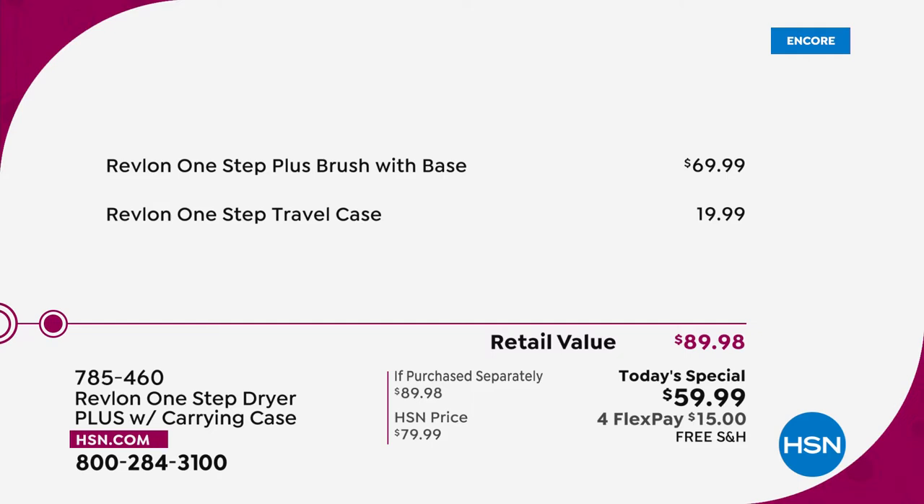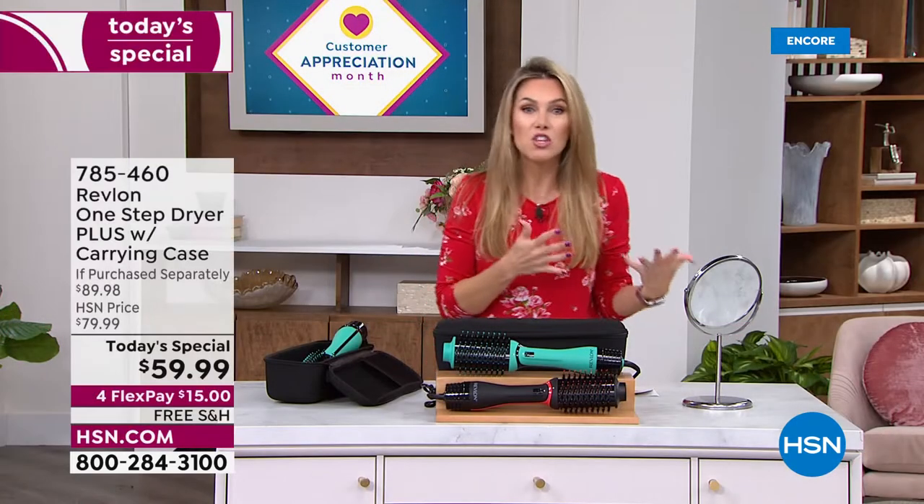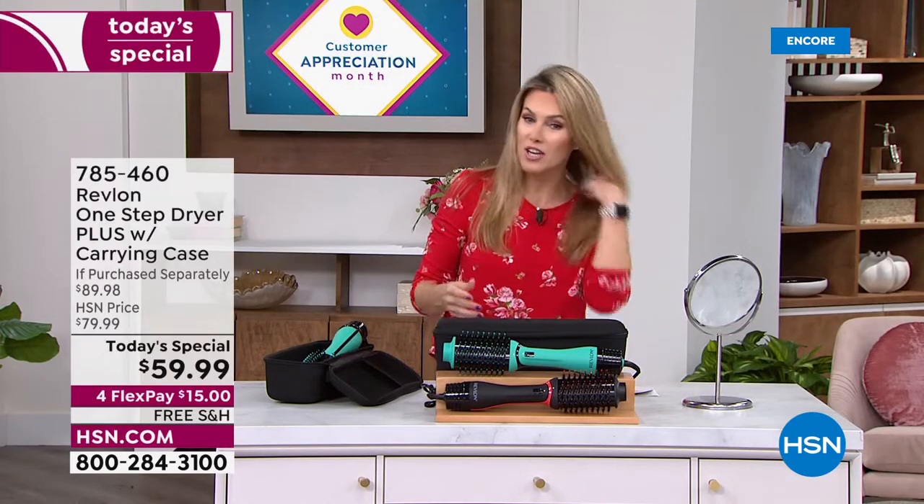If you go anywhere else and look for the One Step Plus — the newest, latest version — it's $69.99. For ten dollars less than that, you get the hair tool plus the travel case: that customized hard shell zip-around case. There are so many amazing things you're going to learn and love about this tool.